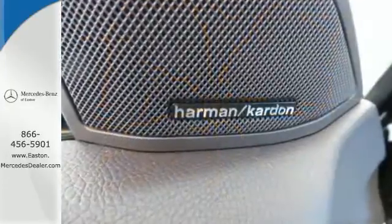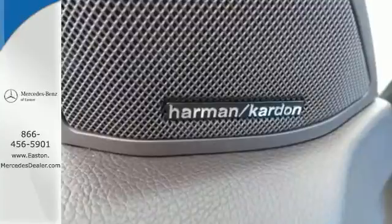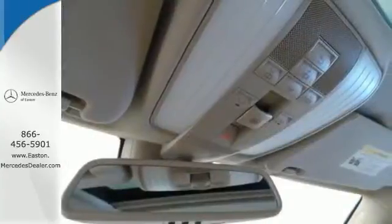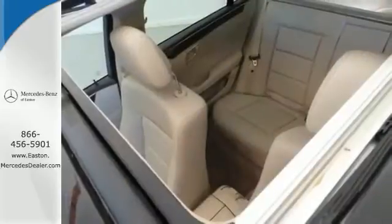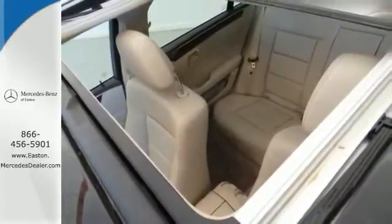It's loaded with all the toys, including a Harman Kardon sound system, factory navigation, a rear view camera, voice control, a garage door opener, power everything, and much, much more.